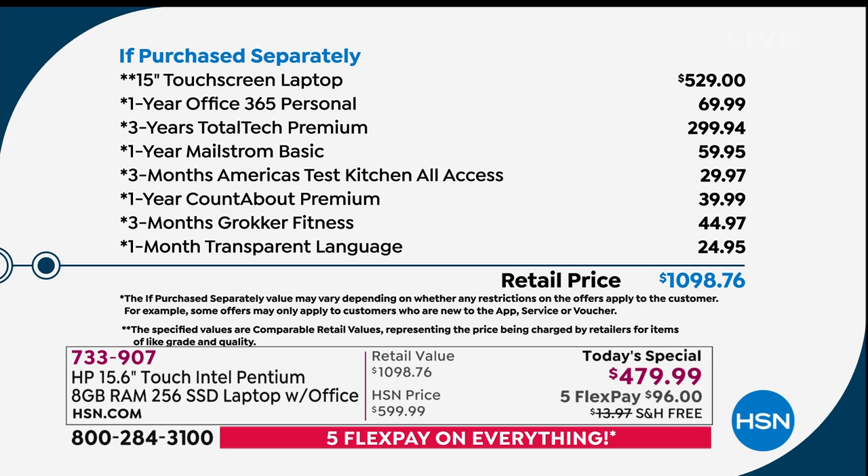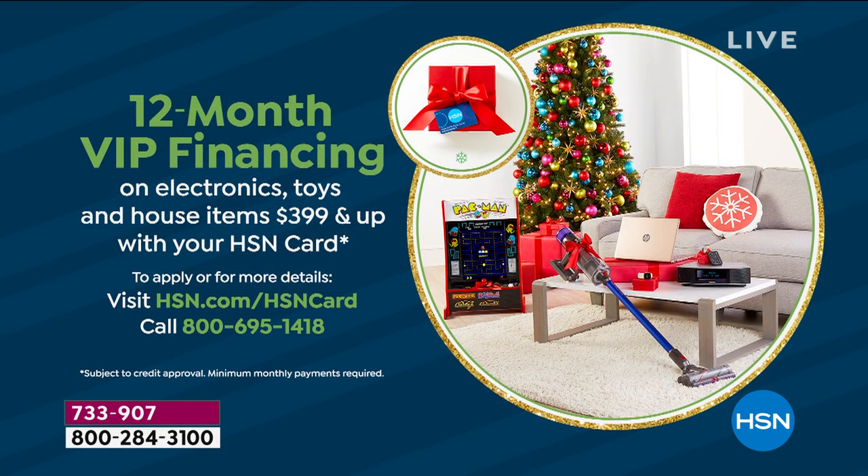We send this to you right now. If you happen to have an HSN credit card, we are doing VIP financing today, which saves you even more money, because you can spread the cost of the payments and not pay any interest as long as the balance is paid off in full.